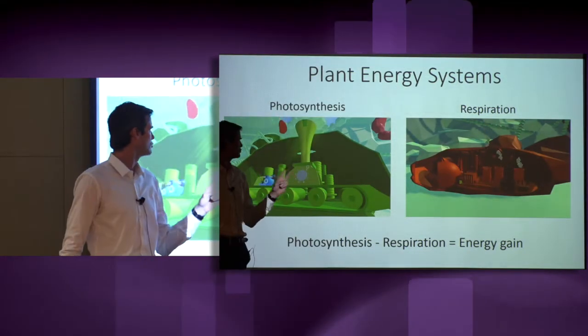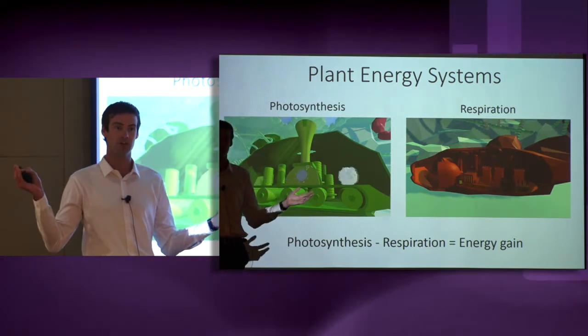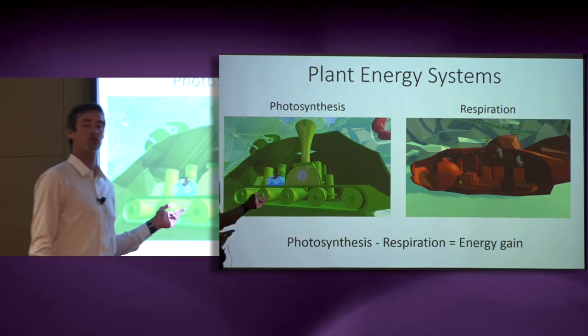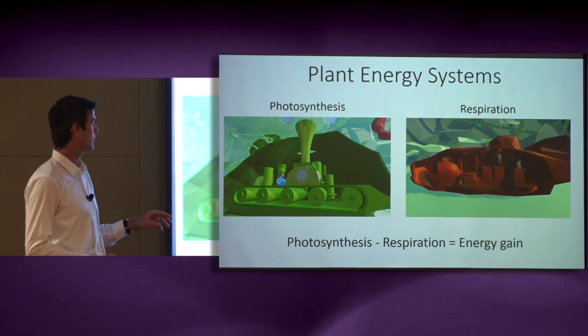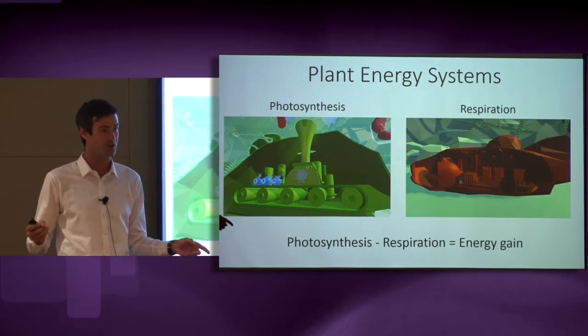Plants have two energy generating systems: photosynthesis and respiration. Photosynthesis captures light energy and converts carbon from the atmosphere into sugars where this energy is stored. Respiration generates energy by burning the sugars produced by photosynthesis.